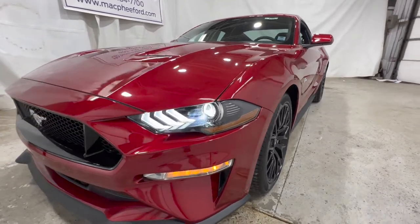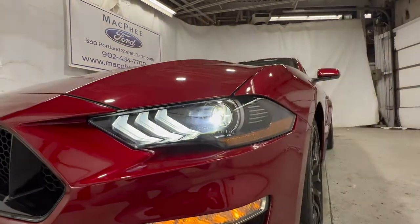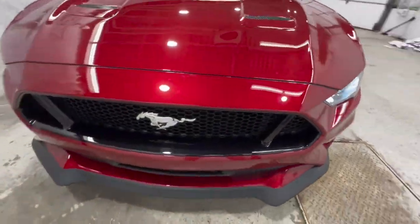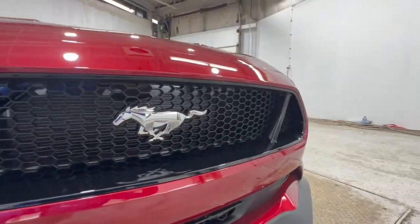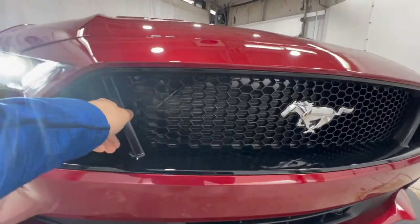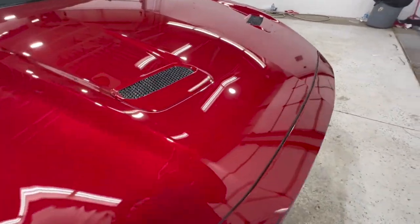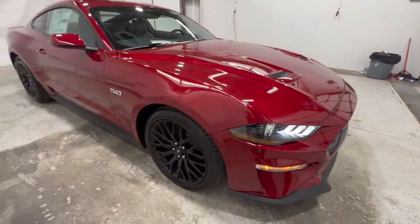Now for a quick walkaround of this specific Mustang. Starting with the lights, we get full LED headlights across all Mustang models, along with a turn signal and fog light. Because this is a GT model, GTs get an extra support in the grille — that's one way you can distinguish a GT from an EcoBoost model, since the EcoBoost doesn't have these extra struts. You get a nice pony logo right there in the front, and functional heat extractors in the hood, which is aluminum standard on all Mustang models.